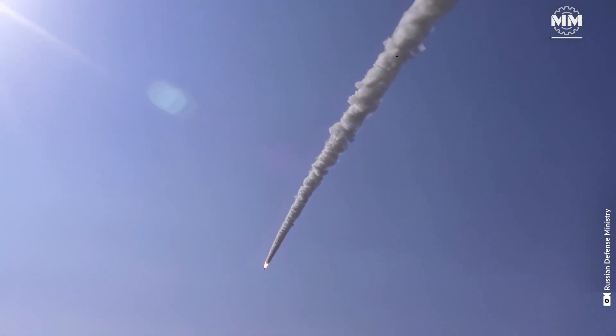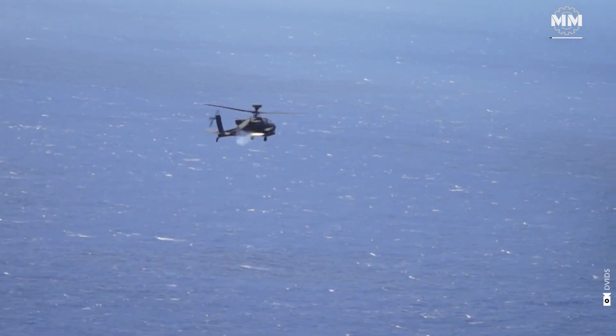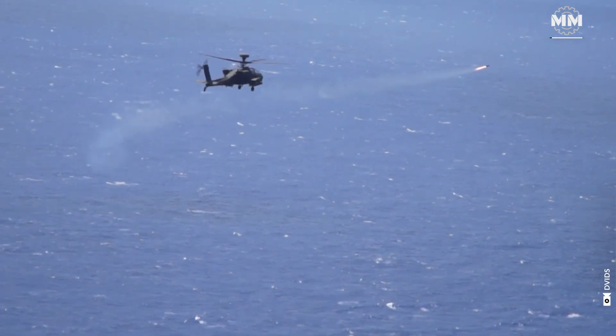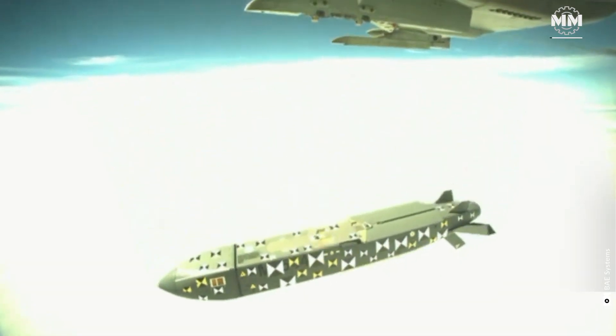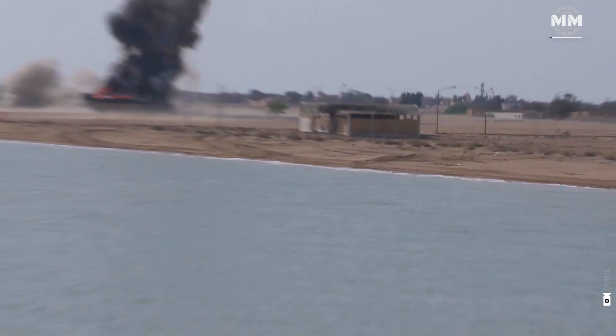Cruise missiles represent true marvels of modern engineering, blending advanced guidance systems, powerful propulsion, and remarkable range capabilities. It's astonishing to think that these sophisticated weapons evolved from humble beginnings.